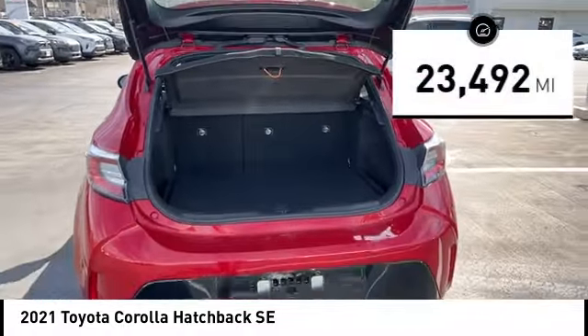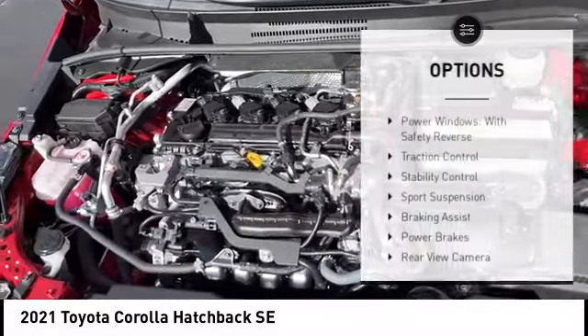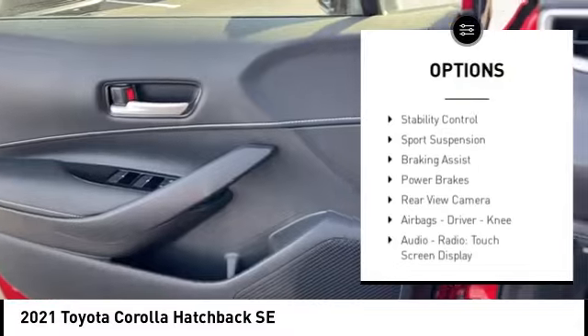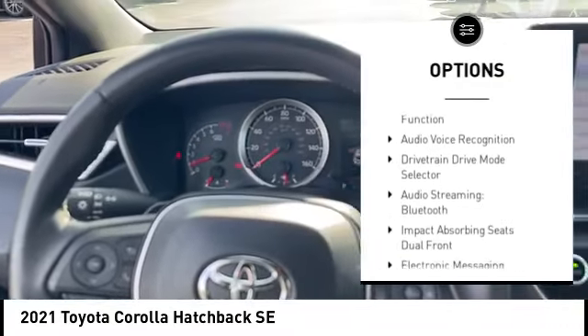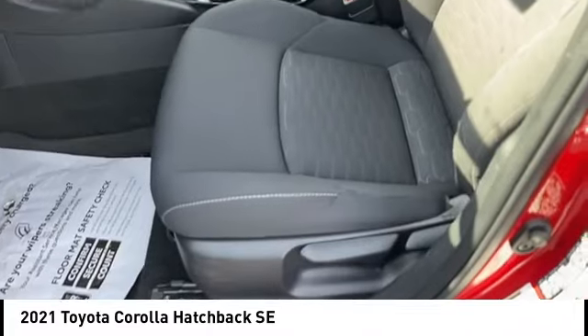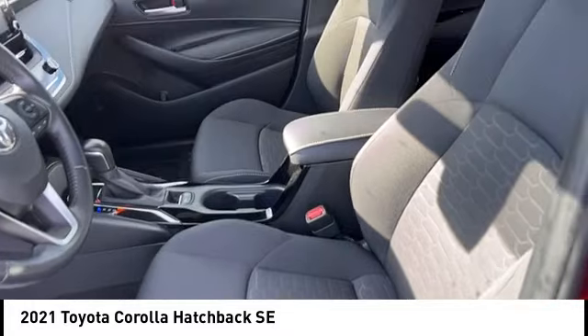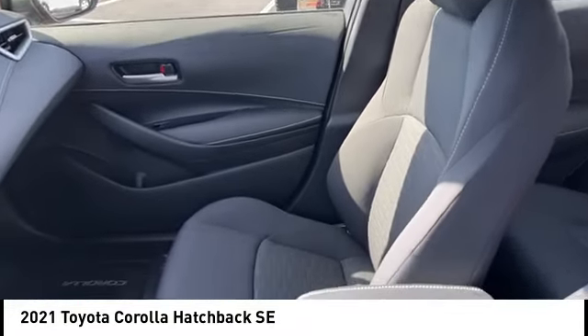This vehicle has less than 25,000 miles. Here are some of this vehicle's great options: power windows with safety reverse, traction control, stability control, sports suspension, braking assist, power brakes, rearview camera, airbags — driver and knee — audio radio, touchscreen display, and electronic messaging assistance with read function.